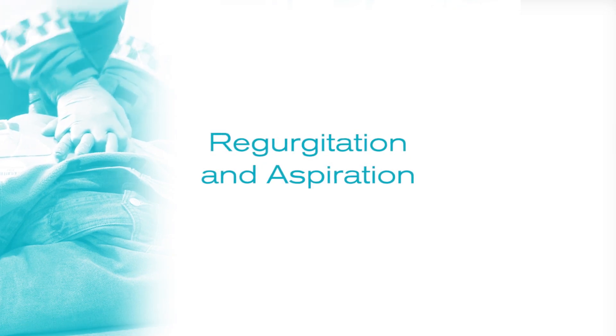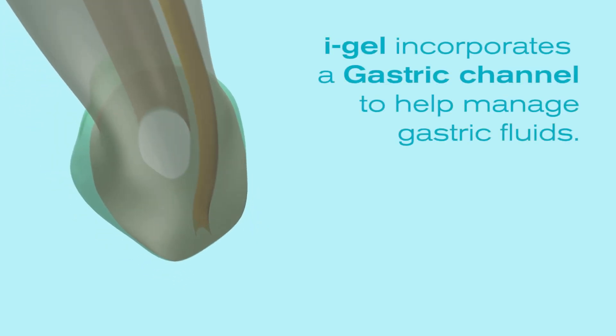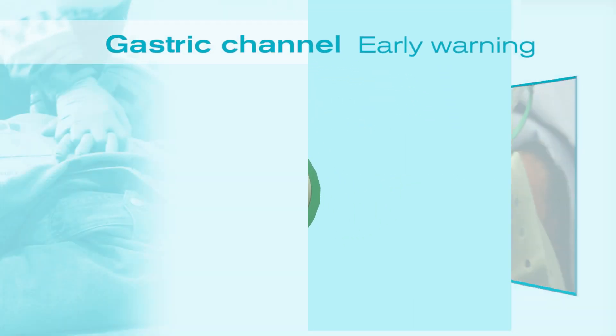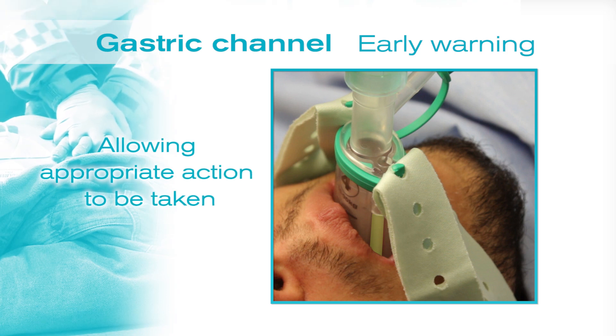Another common concern during CPR is regurgitation and aspiration. To help combat this, iGel incorporates a gastric channel which has three primary functions. Firstly, it provides an early warning of regurgitation, as regurgitant fluid will be seen coming up the gastric channel, allowing appropriate action to be taken.